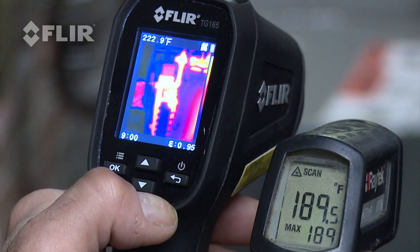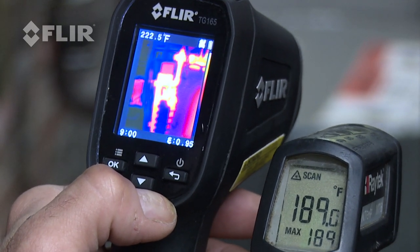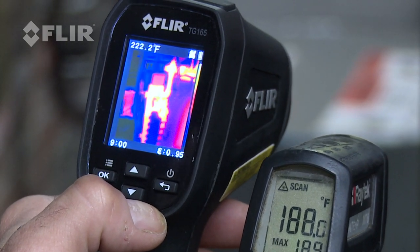As you can see with the thermal imaging device, I get an accurate reading of 220 degrees compared to the 190 degrees I get with the infrared gun.